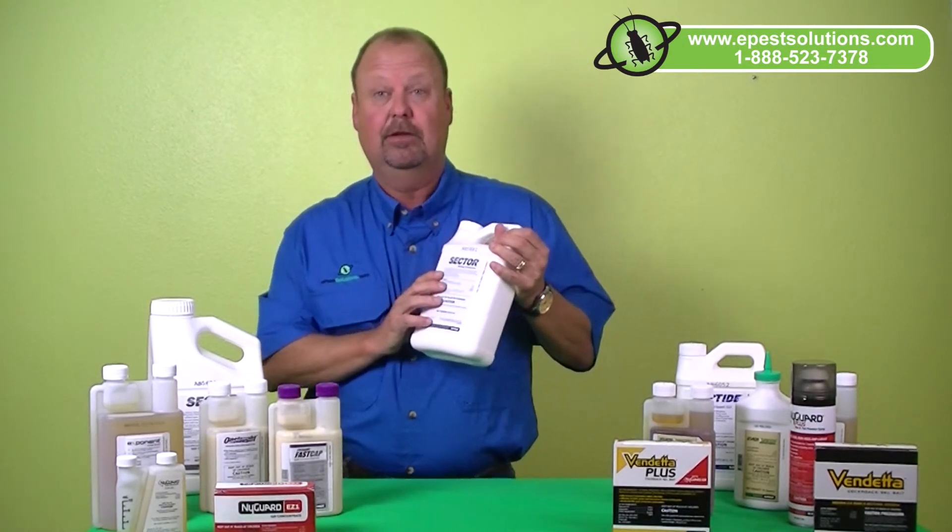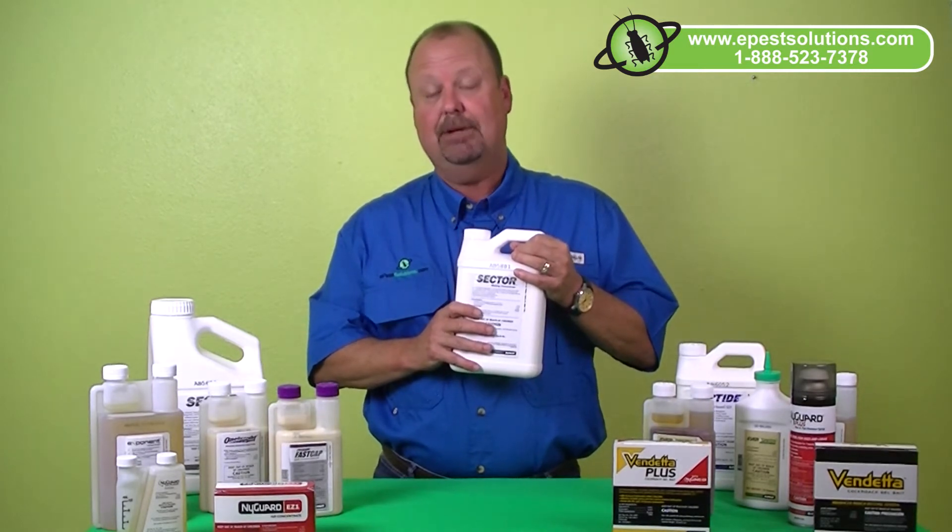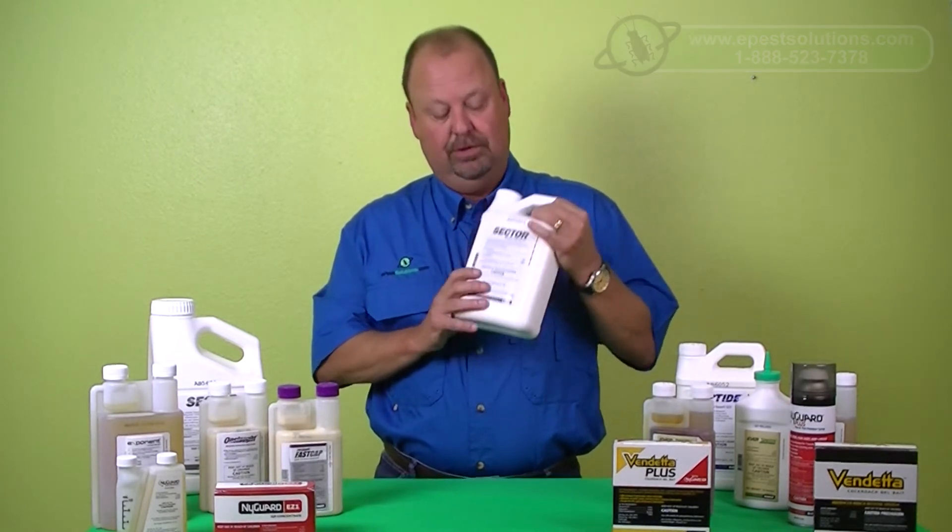To order your Sektor today, call us at 888-523-7378 or visit us on our website at ePestSolutions.com. Order your Sektor today.